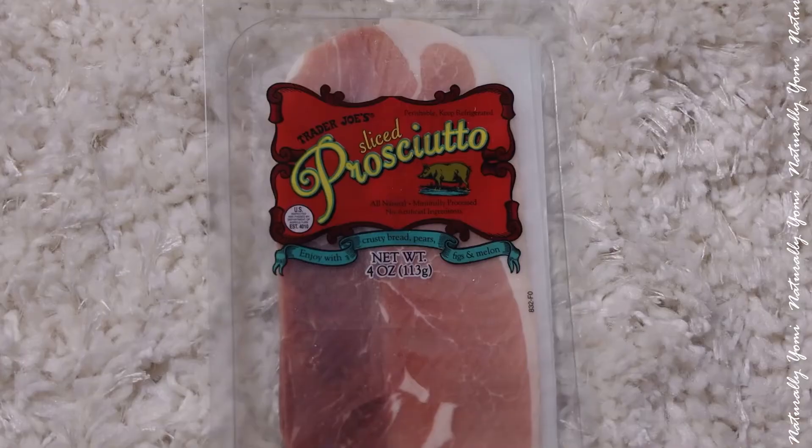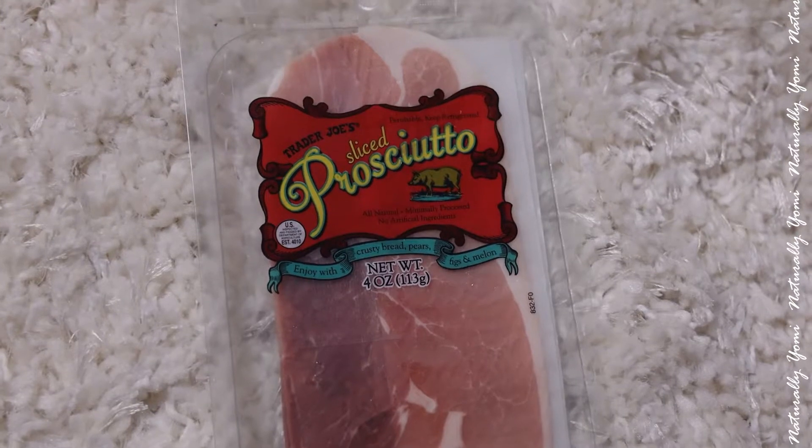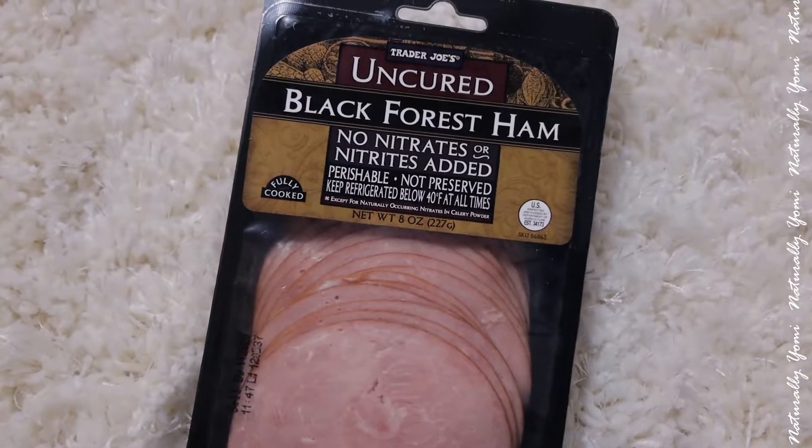Then I got some prosciutto — prosciutto is so good, guys. I'm gonna be using this for some little sandwiches. Then we have some ham, and I love sandwiches so I'm gonna make some sandwiches with this too.